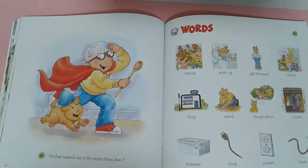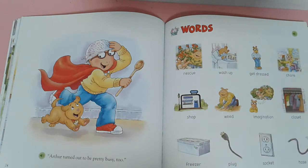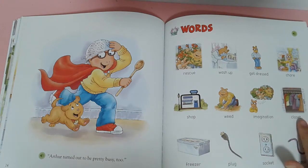Arthur turns out to be plenty busy too. Words: rescue, wash up, get dressed, chore, shop, read, exclamation, closet, fixture, plug, socket, hose.